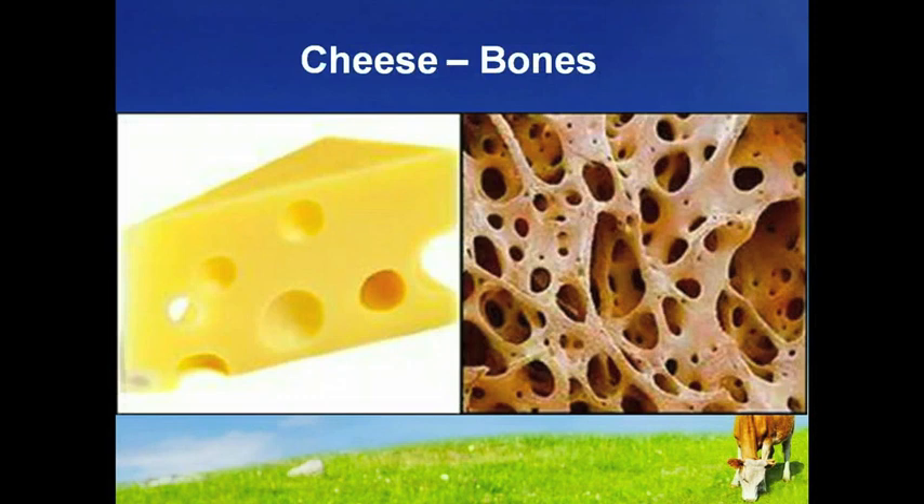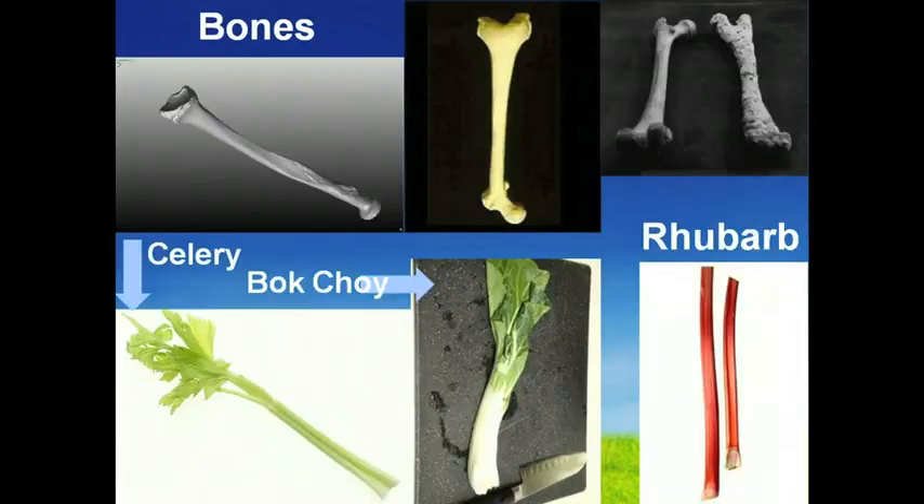A nice cheese with holes or eyes, such as Swiss cheese or Emmental, is not just good for your bones — it even resembles their internal structure. And like most cheeses, it is a rich source of calcium, a vital ingredient for strong bones and reducing the risk of osteoporosis later in life. And increased calcium can increase bone density.